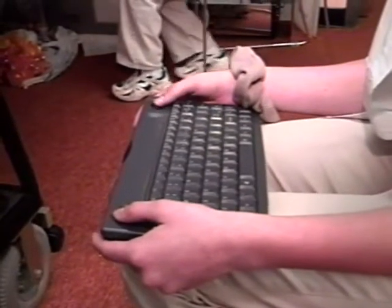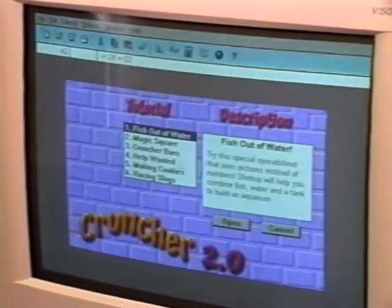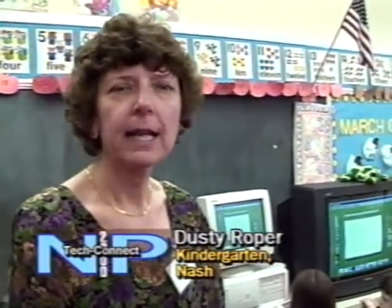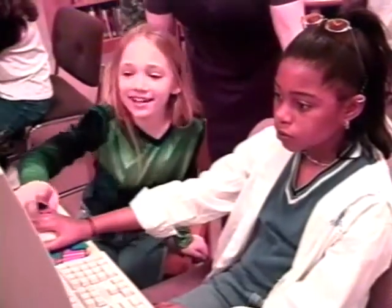If we're doing any research, they can hop right on the computer and find information with no problem. They love it. In fact, they're coming in knowing computers, so it ties in very nicely with the program, especially language arts.